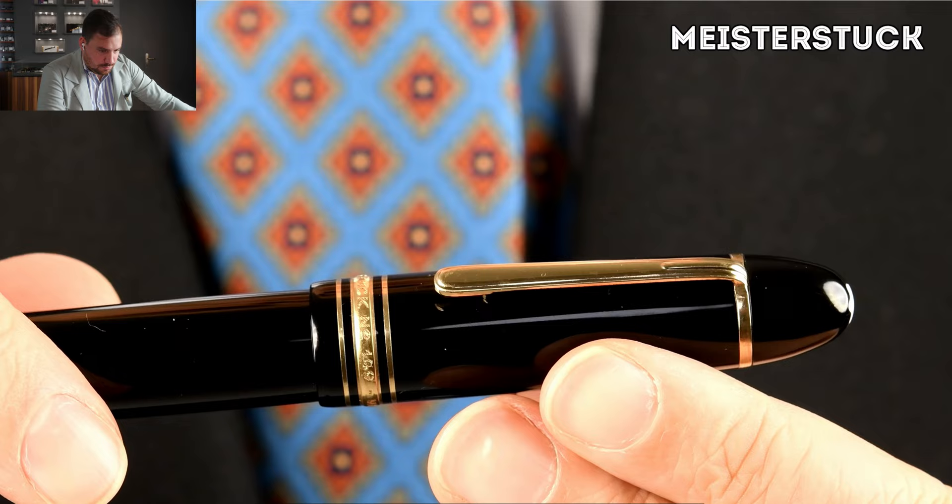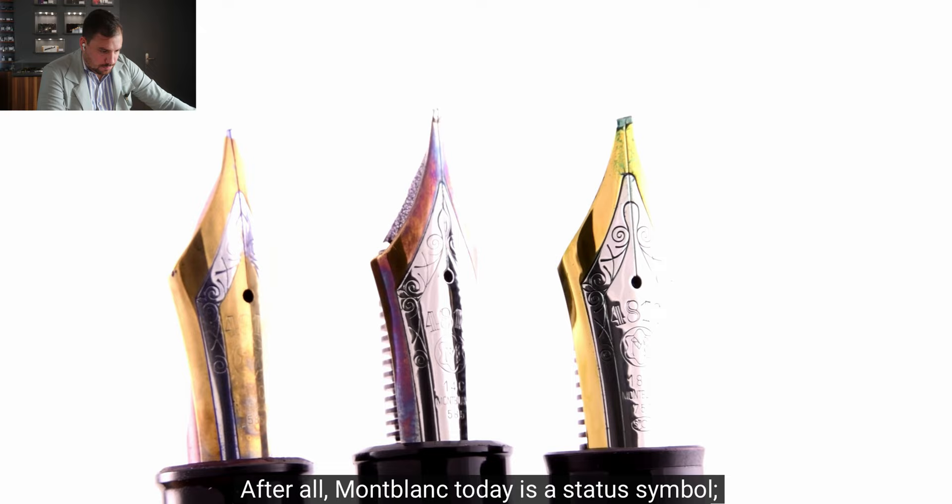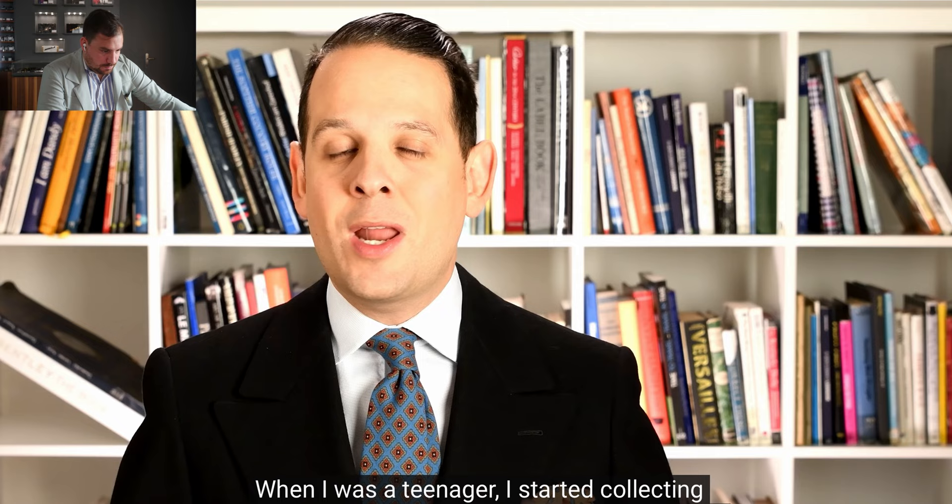And so we ask: is it worth your money or not? When I was a teenager, I started collecting fountain pens, particularly Montblanc fountain pens. Just before we keep on going, I know I already interrupted twice, but I think this is a super legitimate question.